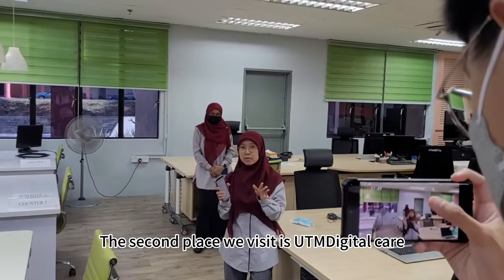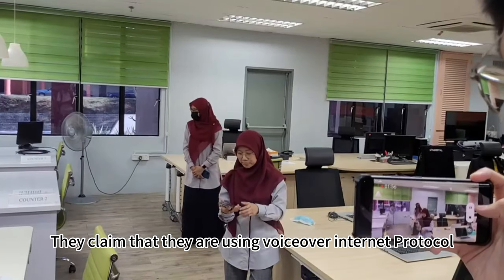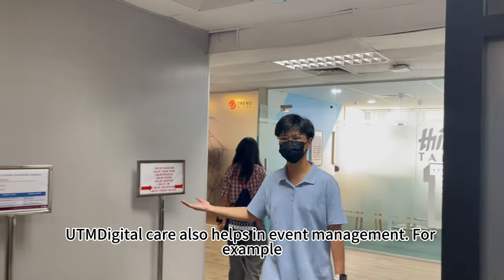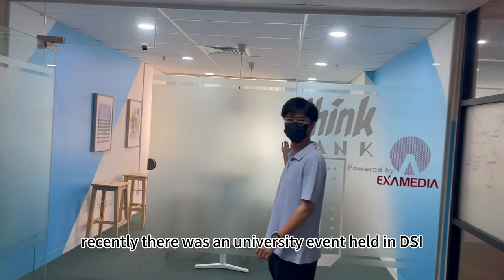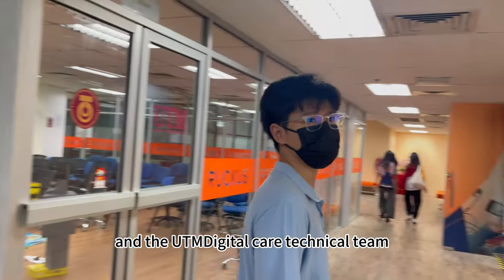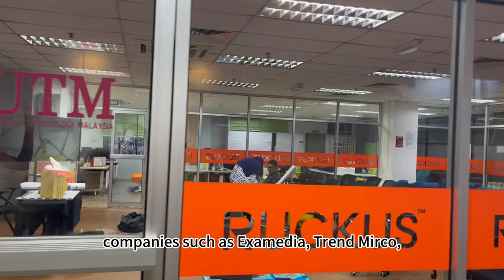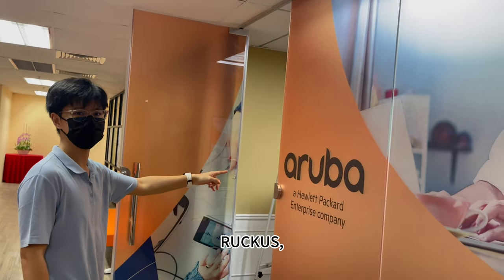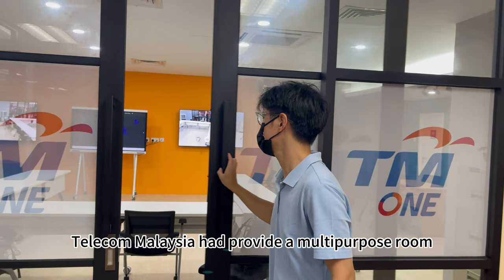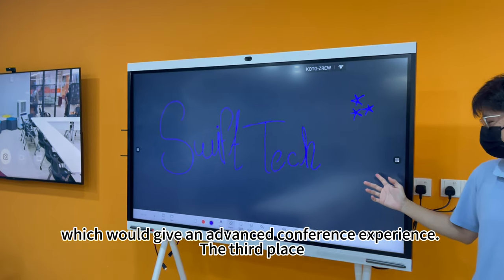The second place we visit is UTM Digital Care. UTM Digital Care is the one-stop center for ICT services. They claim that they are using Voice Over Internet Protocol technology to be always ready for any internet inquiry. UTM Digital Care also helps in event management. For example, recently there was a university event held in DSI and the UTM Digital Care technical team gave technical support. Moreover, UTM Digital Care also has good cooperation with industry companies such as Examedia, Trend Micro, Ruckus, Aruba, Juniper Networks, and Telecom Malaysia. Telecom Malaysia had provided a multi-purpose room equipped with two smart TVs and a Huawei Idea Hub, which would give an advanced conference experience.